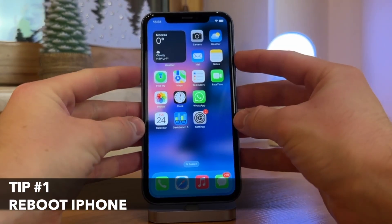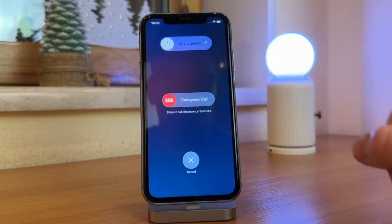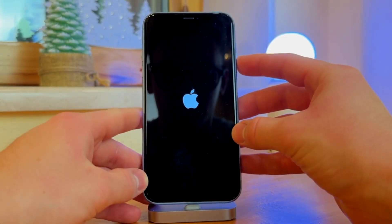Often a simple reboot will solve the issue. Just turn off your iPhone by pressing and swiping the power button and after a few seconds turn it back on and try transferring again.